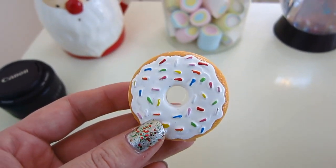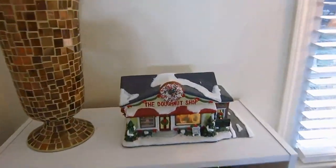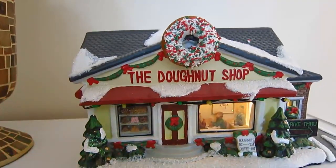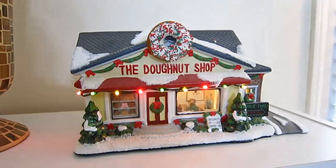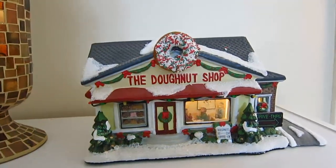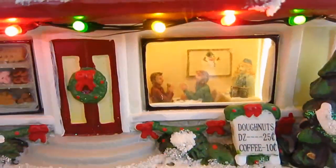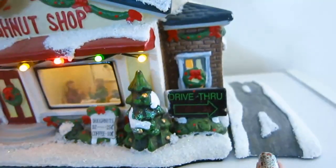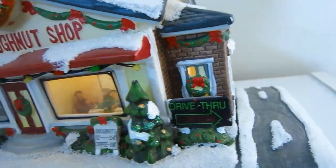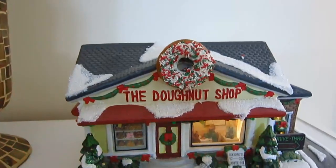Speaking of donuts — look what Bill surprised me with a few weeks ago. He bought me my very own donut shop — look how cute this is! In the window you can see a bunch of little donuts and there are people inside eating. It even has a drive-thru! I wanted to get a little Hot Wheels car to stick in there at the drive-thru. This is from Kohl's.